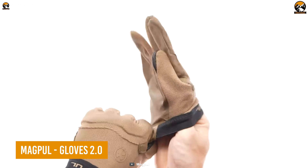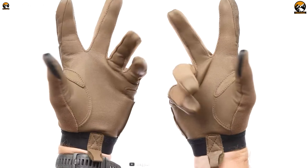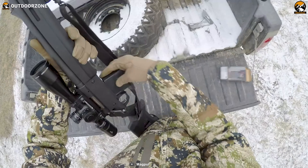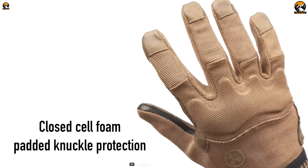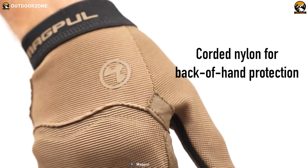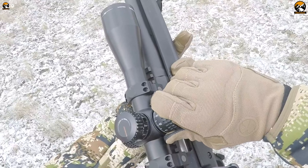The Magpul Gloves 2.0 is the toughest brace against scratches, cuts, or other lacerations during combat conditions. These gloves come with lightweight construction and high-quality material, ensuring ultimate comfort while protecting hands from multiple injuries. They feature a closed-cell foam pad for knuckle protection and corded nylon for back-of-hand protection. They are durable enough to stand against any tough condition while maintaining a longer lifespan.